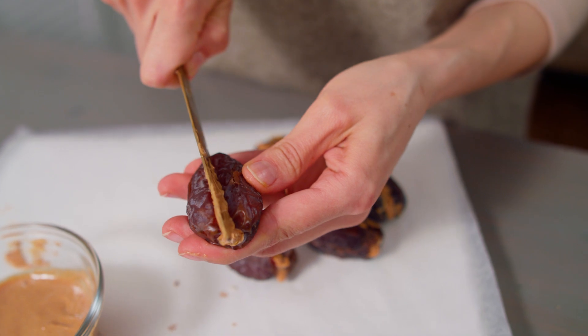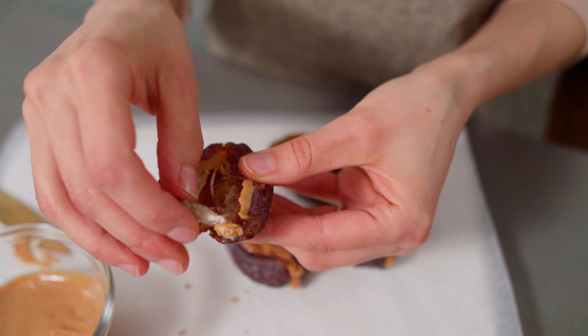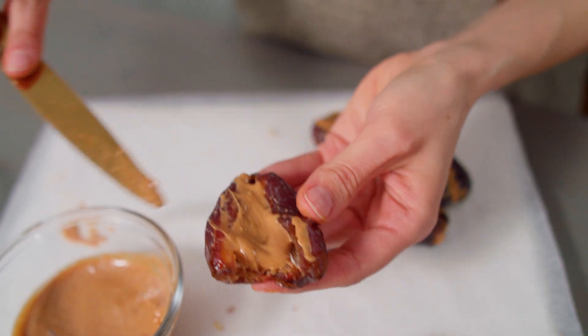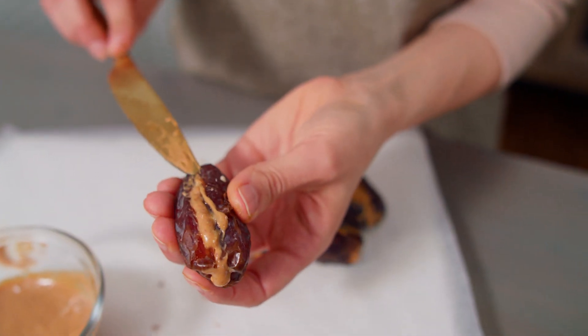We're going to start by slicing into your date and taking out that pit. Sometimes there's a harder piece of stem there as well, so you can take that out. Now we're going to fill it with some peanut butter, and you can sprinkle in some almonds or peanuts, or just leave it with peanut butter. Then try to close your date back up and pop these in the freezer for about 15 minutes while we melt some chocolate.